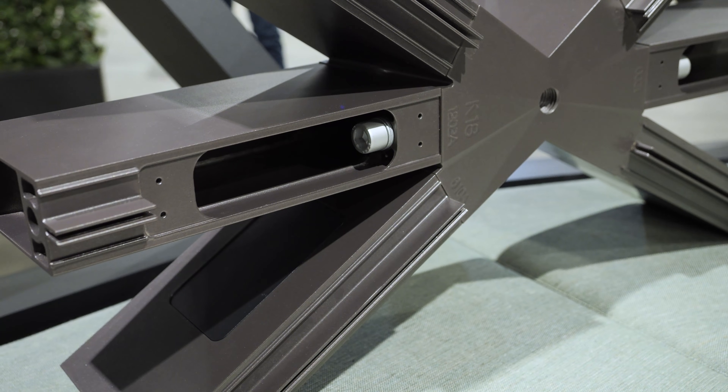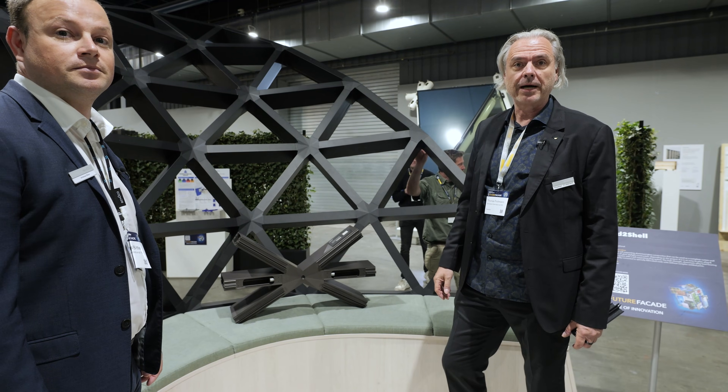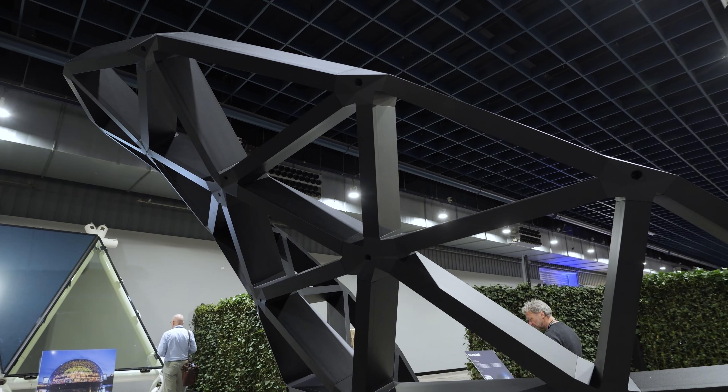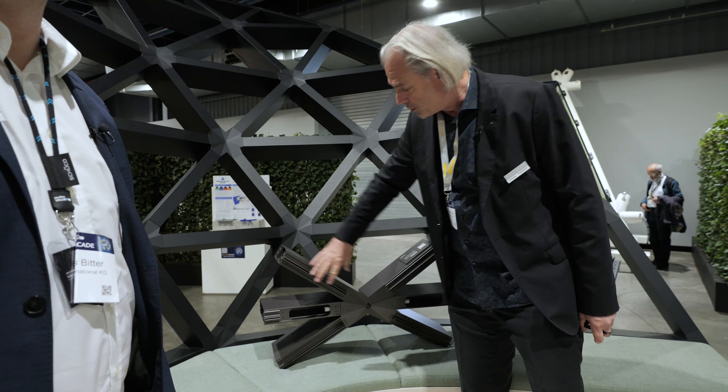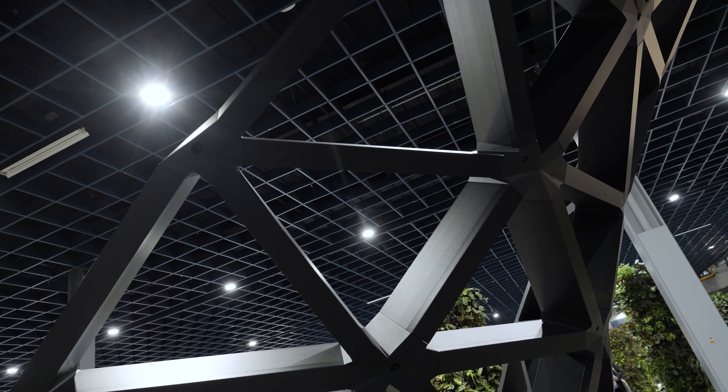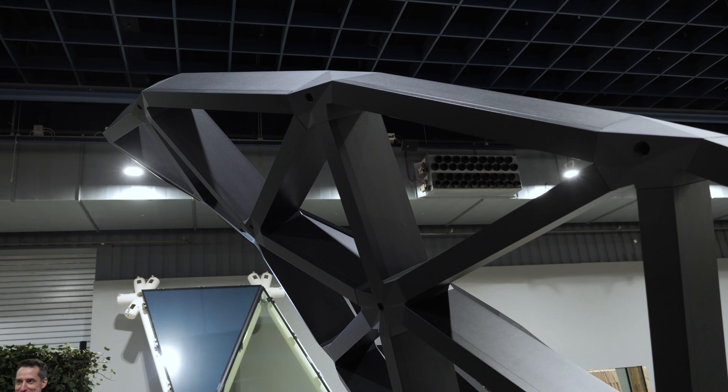What you are seeing here is a fully parametric, 100% aluminum grid shell structure. The beauty of the system is that with only very few components — the rafter and the nodes — you can build these amazing structures. Completely parametric and 100% aluminum.